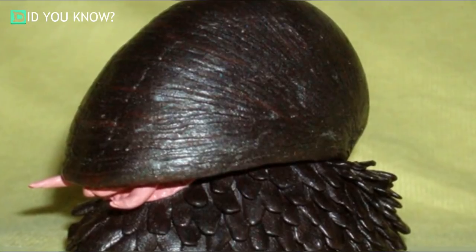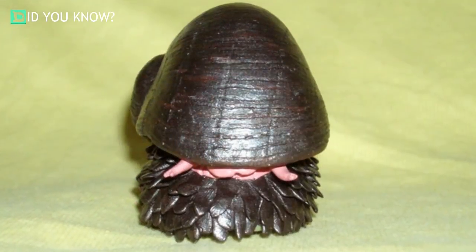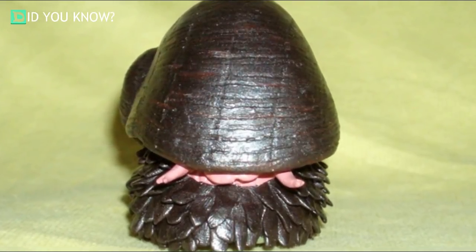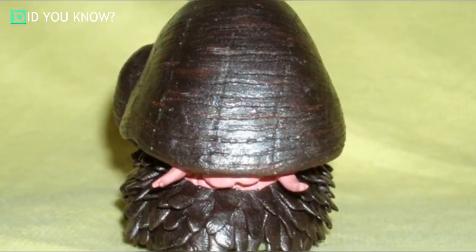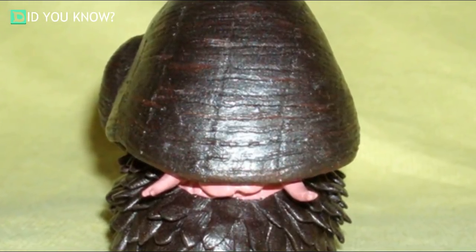Did you know these snails could end up helping the United States win wars? Their body armor is so formidable that the United States military is studying it in hopes of developing new technology for soldiers and vehicles. Not too bad for seemingly harmless mollusks, huh?